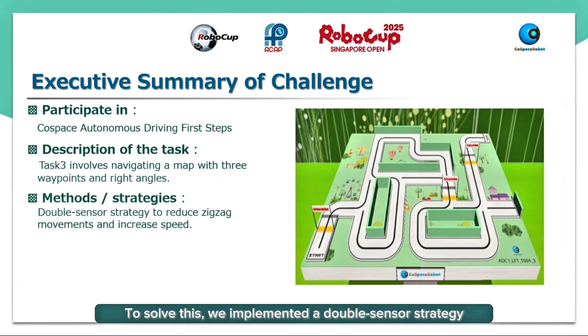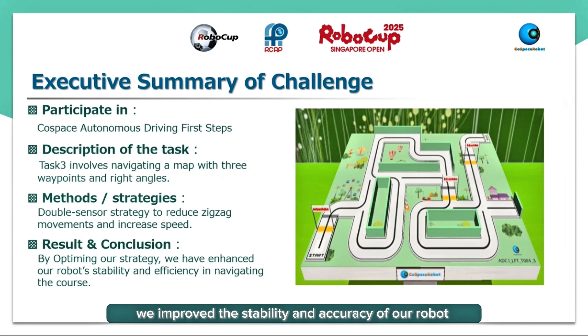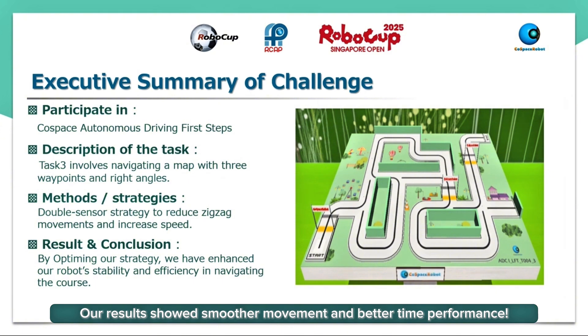To solve this, we implemented a double sensor strategy. This method helps reduce zigzag movements, making our robot move more smoothly and efficiently. By optimizing our strategy, we improved the stability and accuracy of our robot. Our results showed smoother movements and better time performance.